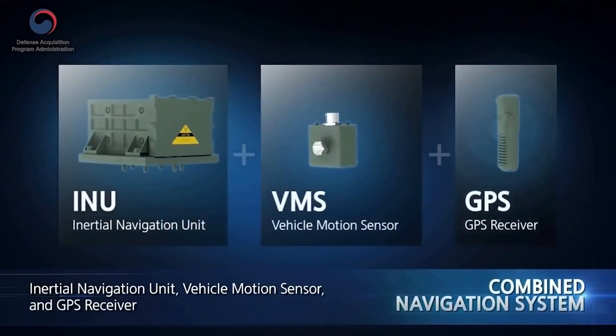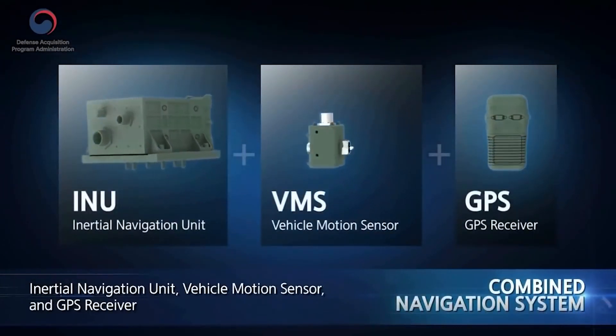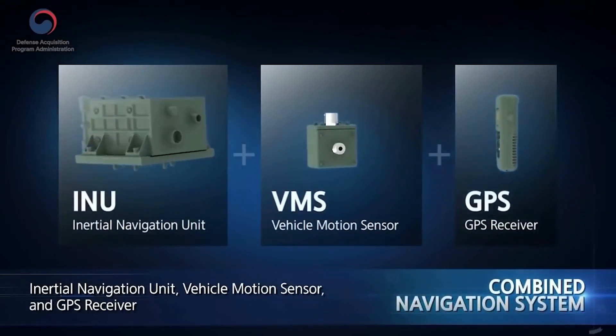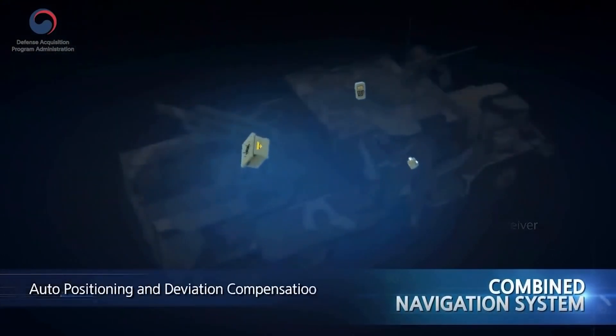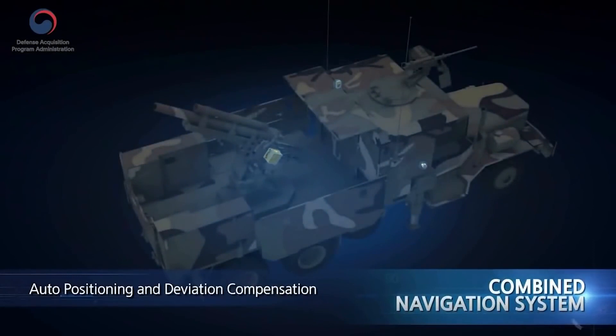The combined navigation system transmits the location and attitude information of the gun to the automatic fire control system in real time. It guarantees firing accuracy by compensating for deviation in aim angle caused by the firing impact.